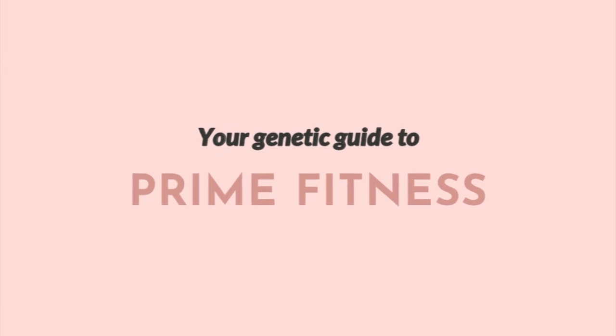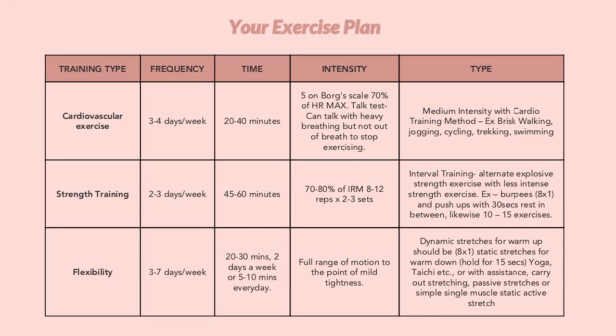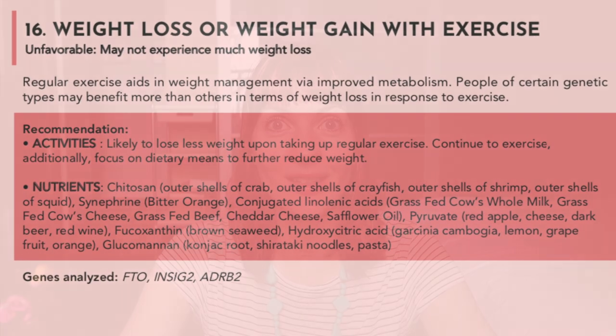Here's the fitness one. Your endurance to power ratio is 50-50. I should do cardio three to four days a week, strength training two to three days a week, and flexibility training three to seven days a week. Weight loss with exercise? Unfavorable — may not experience much weight loss. Exercise is great for your body, but it doesn't really determine my weight loss. Exercise recovery? Slower — likely to experience prolonged recovery.